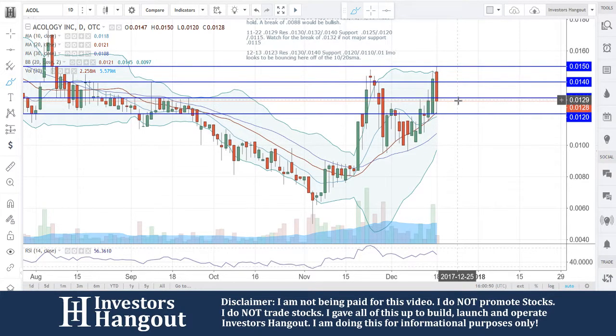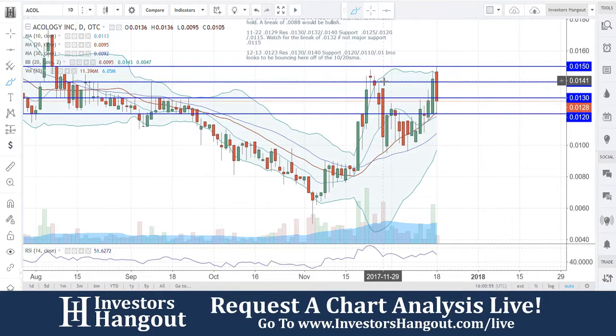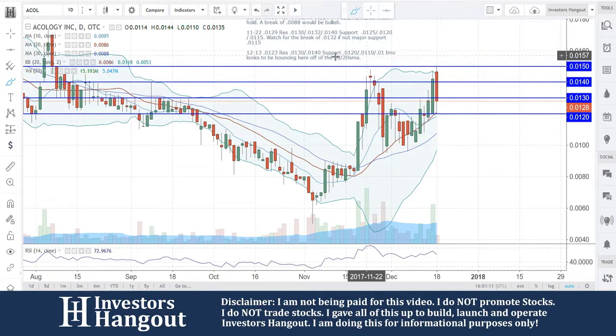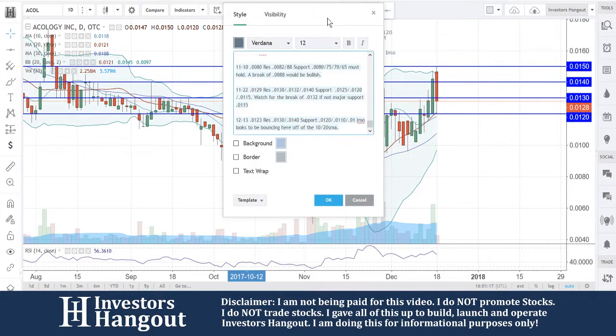You guys are now pulling back down to 0128. I'm going to continue to watch this one and see what happens down here around 0120. If history repeats itself, look at that 20-day simple moving average — right down to it, bounced right off it, couldn't get through the 10-day simple moving average. This time it's under you, but I would watch for the bounce again off this 20-day simple moving average.